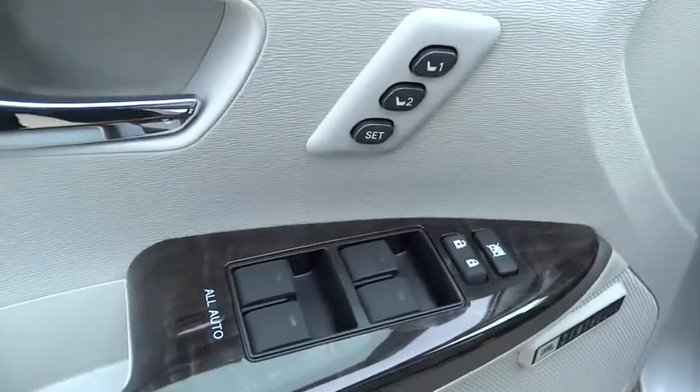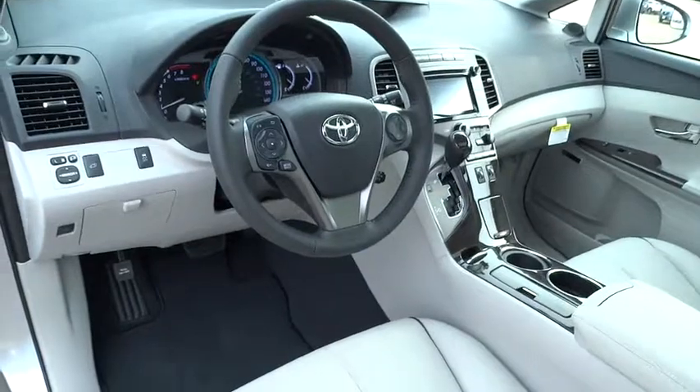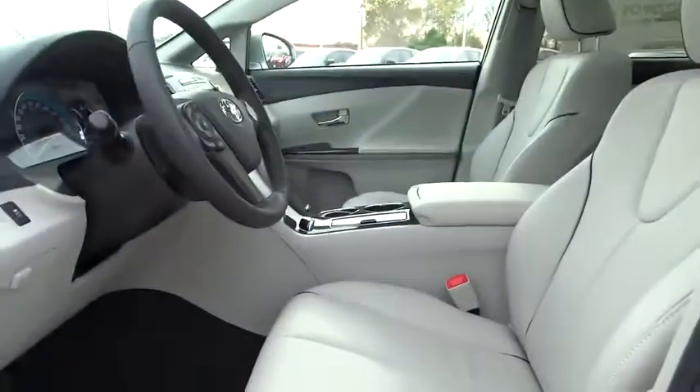If affordable style and reliability are what you're looking for, this vehicle couldn't be more perfect — drive it today.